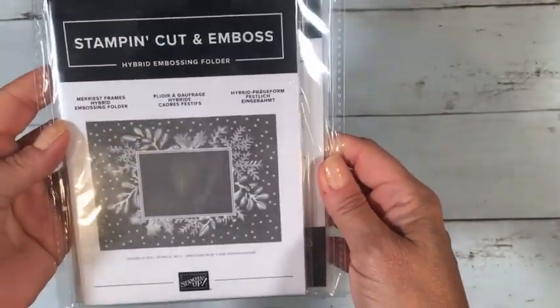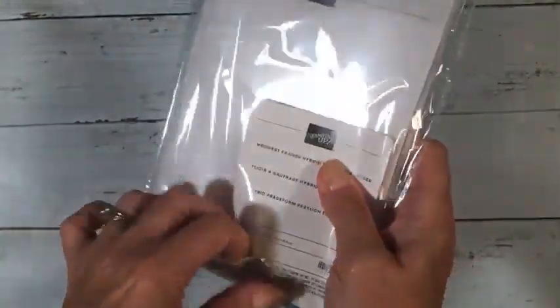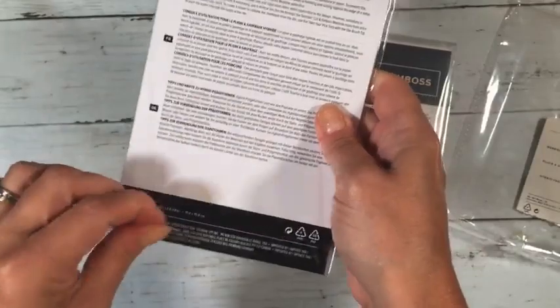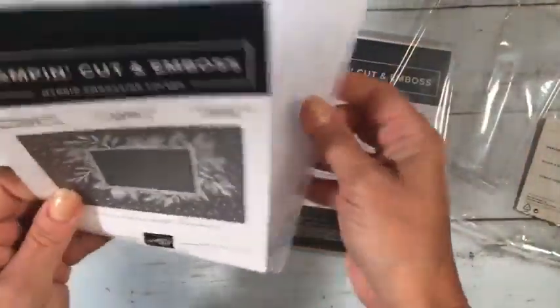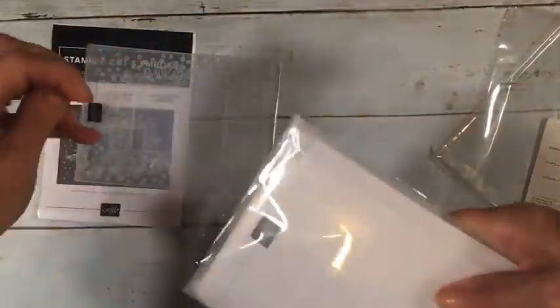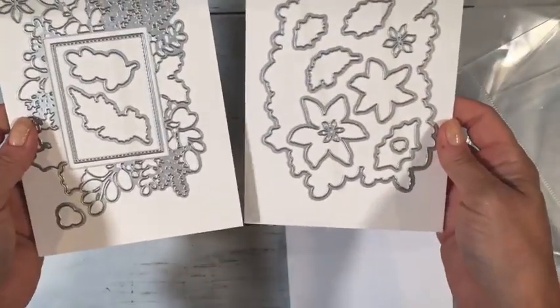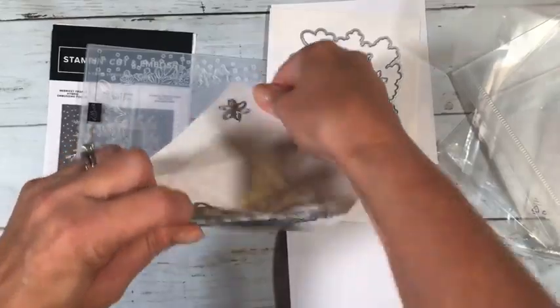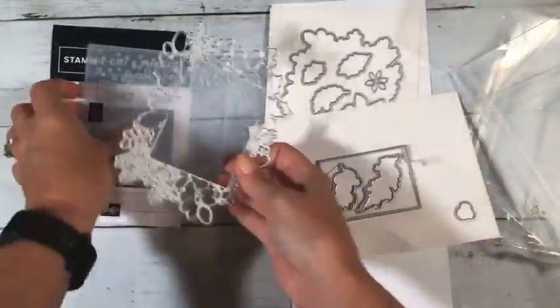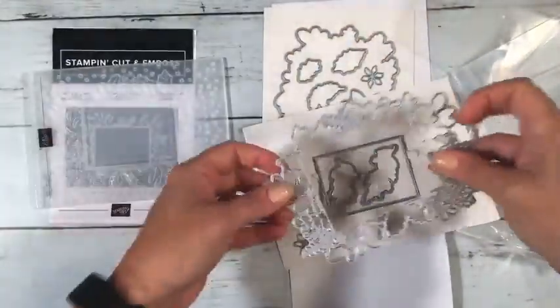There's one I didn't get, but this one is interesting — I think it's the first time ever that I had to create a new category in my database. This is an embossing folder that comes with dies, and if you get the bundle you also get the stamp set. It's called Merriest Frames Hybrid Embossing Folder. It's like a frame with some holly coming around it, and it comes with two sheets of dies — some that coordinate with the embossing folder and some that go with the stamp set, with options for lots of different flowers and frames.